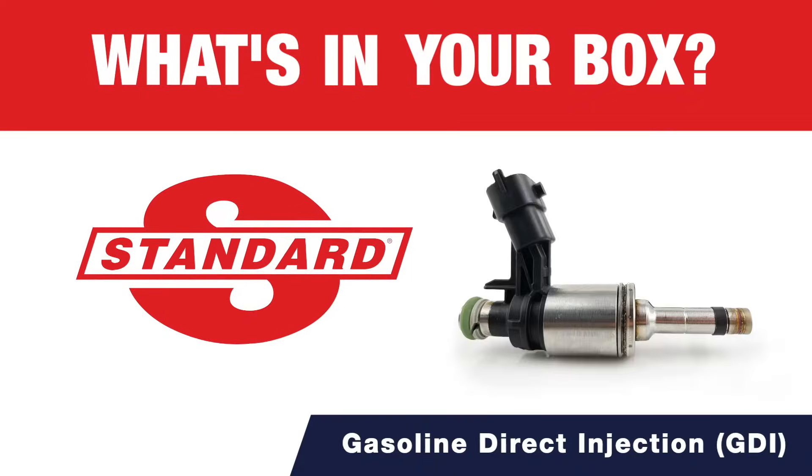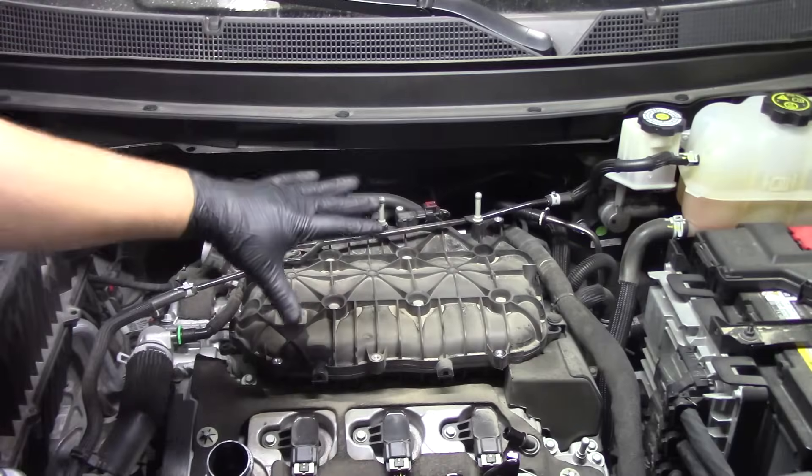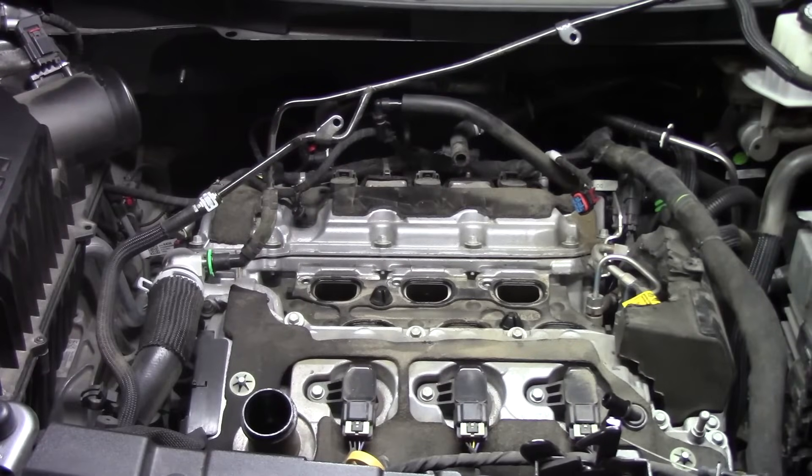What's in your box? Gasoline direct injection, or GDI, is the fastest growing fuel segment with more than half the US fleet equipped with GDI engines.